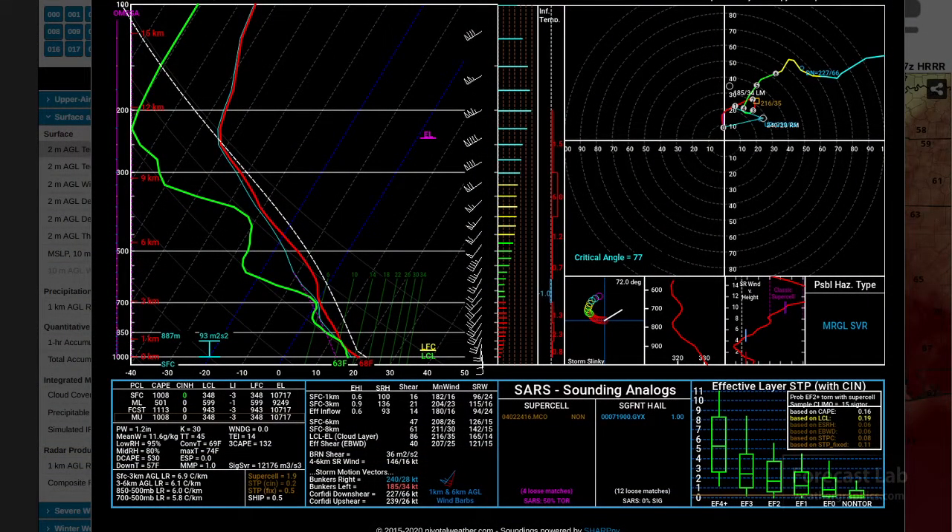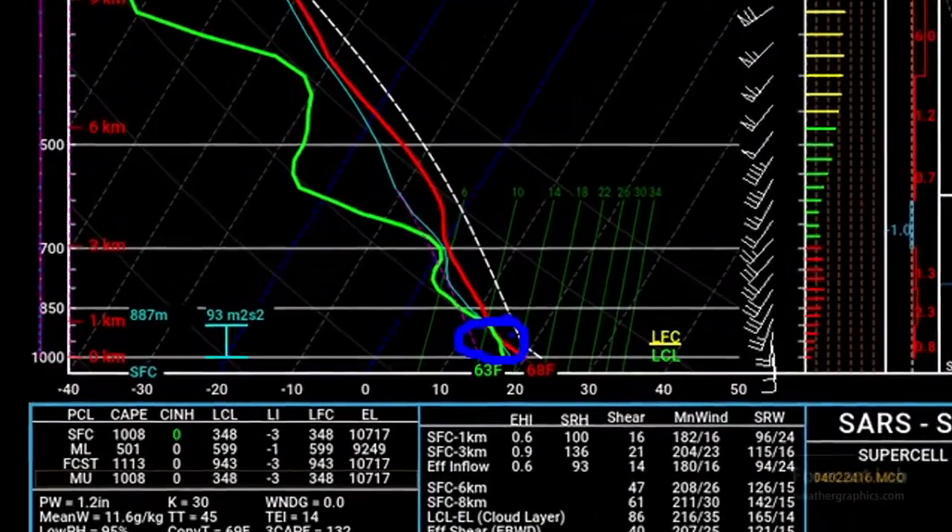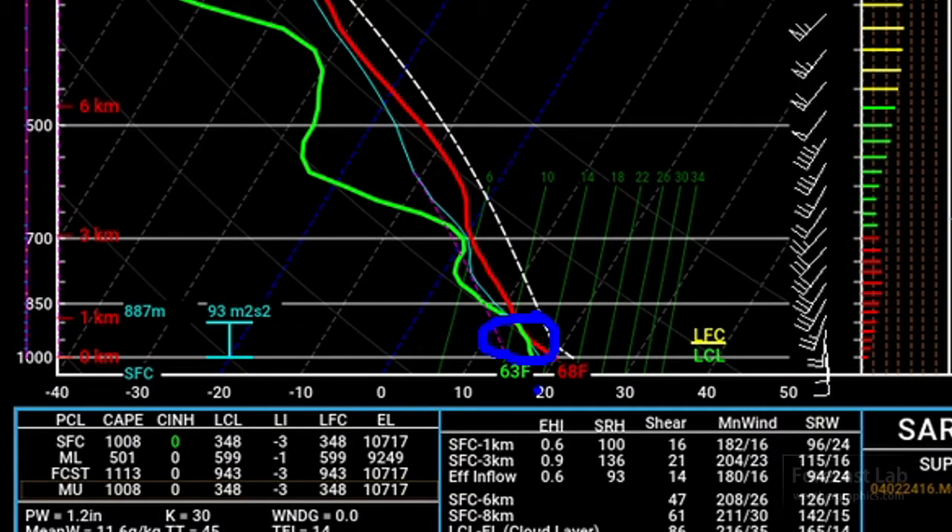Well, there you go, that's going to be a sounding for what you just saw. What we see here is a lot of moisture in the lower levels, dew points in the upper 50s and lower 60s, and there's a lack of any sort of capping all the way up to 700 millibars. Looks like the lapse rate is wet adiabatic, so this is going to be favorable for some shallow convection.